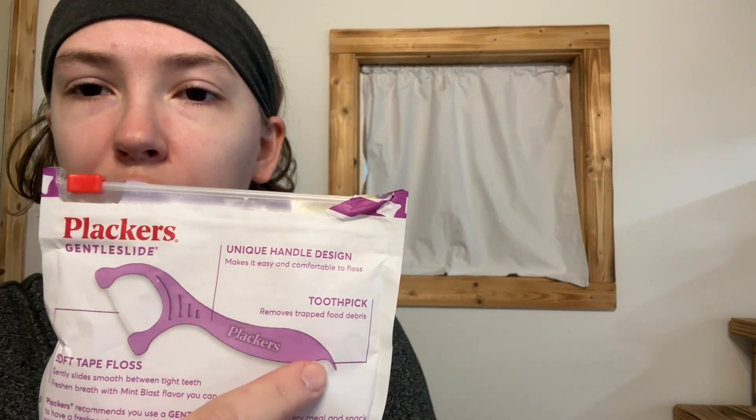His teeth are super tight and together, and these work great. So I highly recommend these Placards Gentle Slide. It has a unique handle design, and it also has a toothpick, as you can see — so you can get stuff out of your teeth as well as flossing.